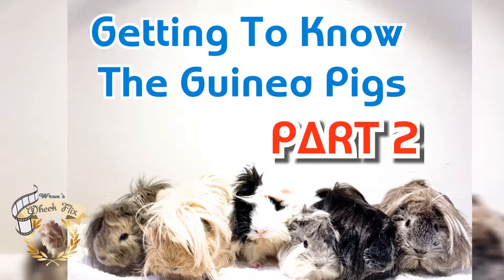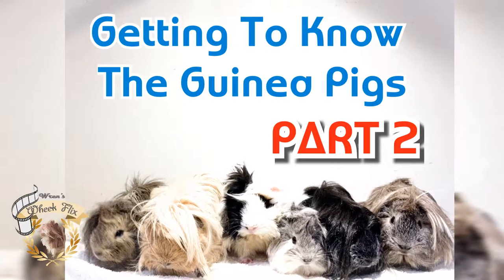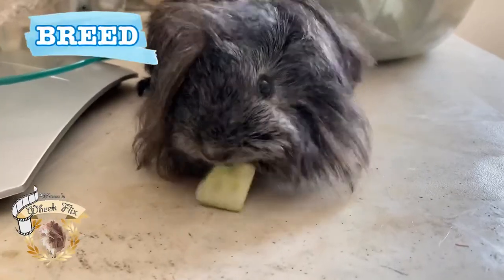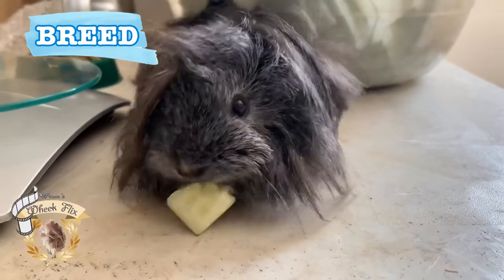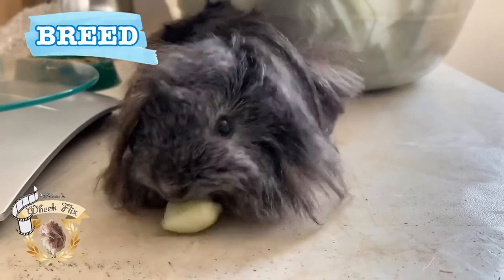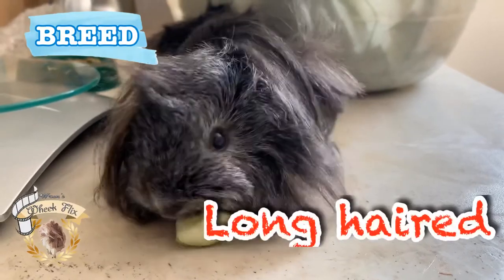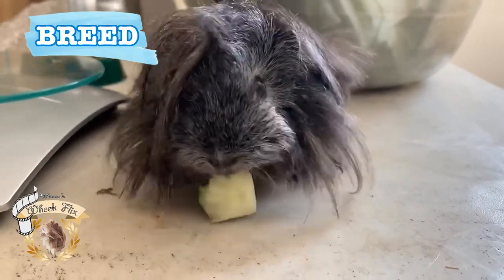Hey guys, what's up? We'll continue to learn more about the guinea pigs, part 2. Today we'll get to know more about the guinea pig breeds, specifically based on two subtypes: the long-haired and the short-haired guinea pigs. So stay tuned to learn more about them.